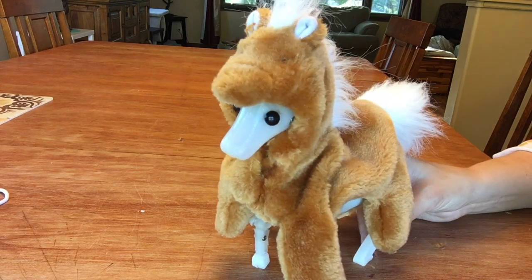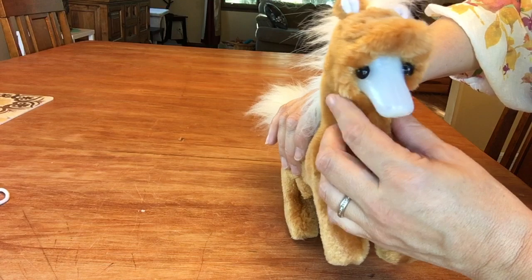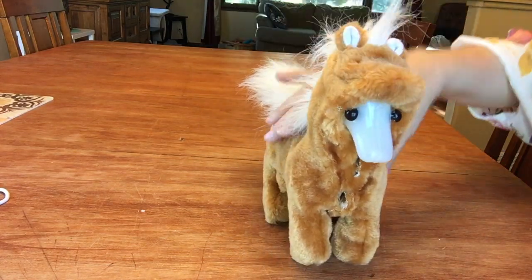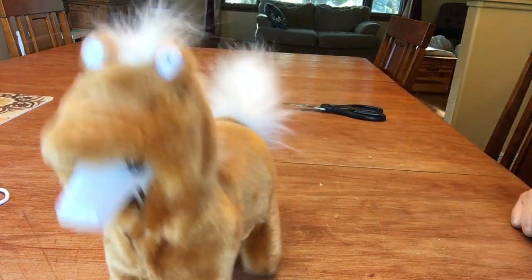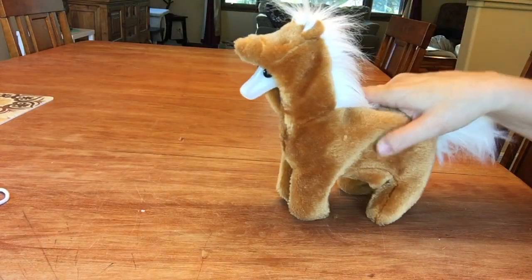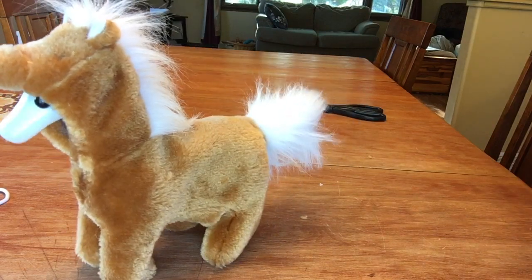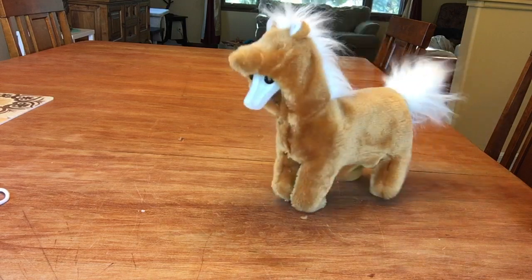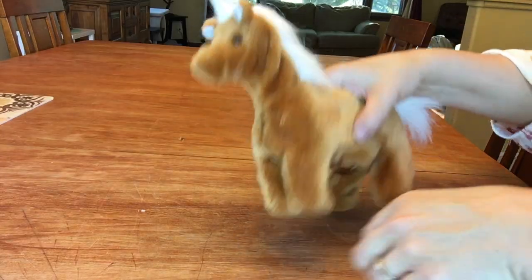He looks like a ghost horse wearing a horse costume — it's kind of cute though. I wonder how he works. Oh, he goes forward! That's the trick — he needs to be wearing his fur. Oh, he's fixed!